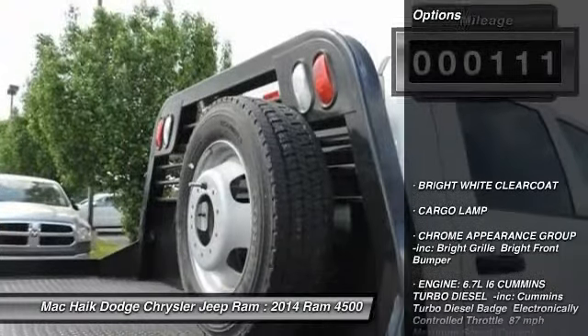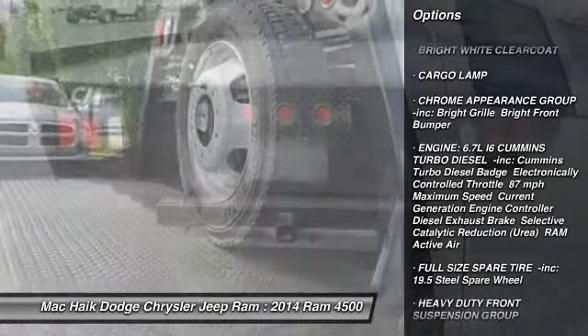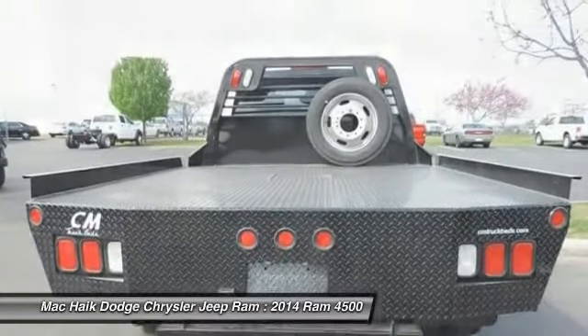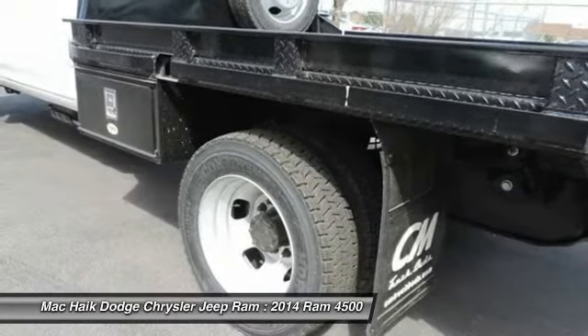Here are some of this vehicle's great options: stability control, anti-lock braking system, traction control, air conditioning, driver airbag, adjustable steering wheel, power steering, cruise control, four-wheel disc brakes, and four-wheel drive.